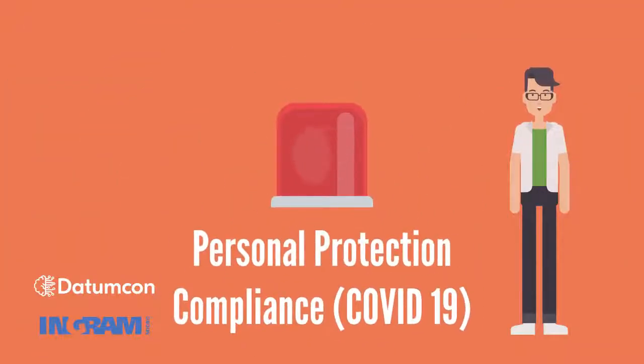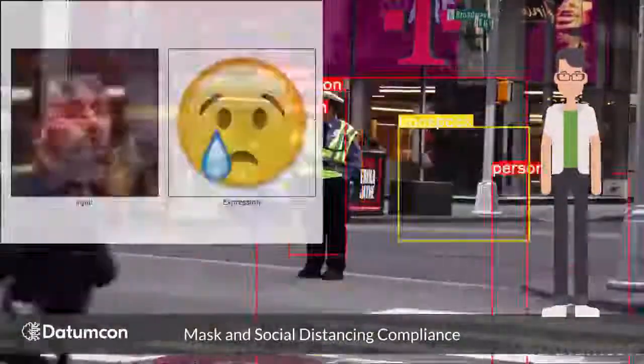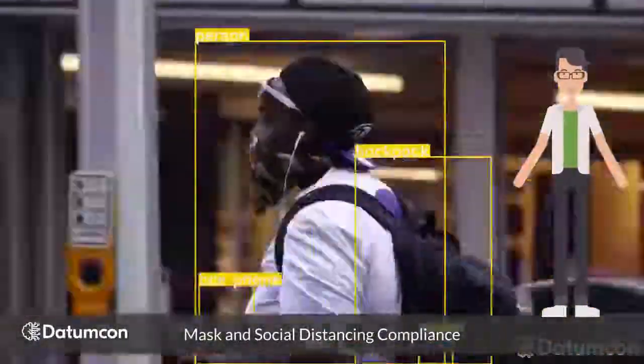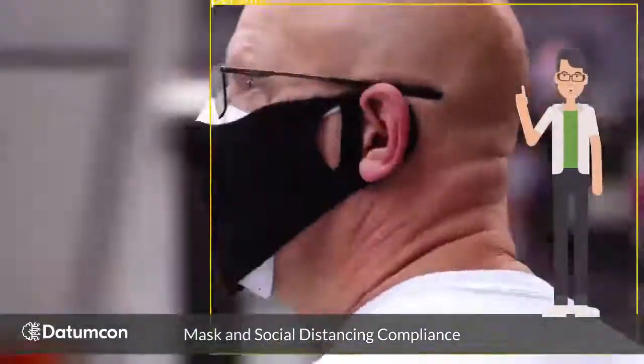Finally, our latest developments have proven to be extremely useful for the return to normality in post-lockdown scenarios: face mask compliance. Insight AI can monitor if subjects are wearing masks and trigger an automated alert when someone is seen without one.